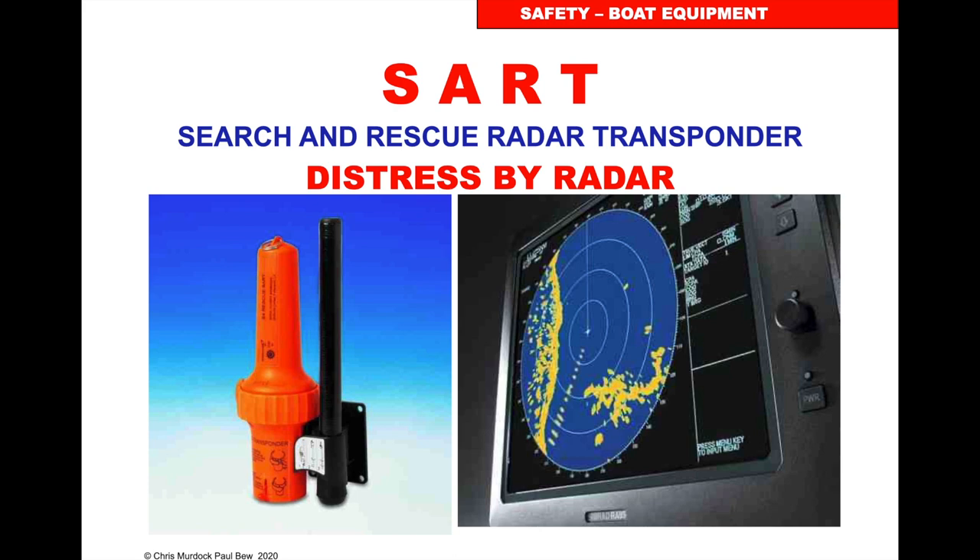Search and rescue radar transponder. When it detects the beam of a radar it sends a pulse, and on the person's radar screen they'll see a beam of 12 individual dots. As you get closer those dots get bigger and bigger. You don't often see this on leisure sailing and motorboat craft, but increasingly we are using radar. So if we see those dots it means somebody's set off their search and rescue radar transponder and we must respond to that distress transmission.